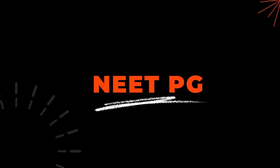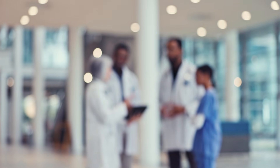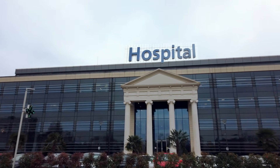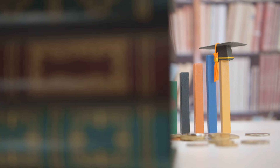Friends, in our last video we discussed AIQ cutoffs. Now let's talk about DNB seed PG 2025-26. DNB has become very popular because of better exposure, recognized hospitals, and almost equal value compared to MD-MS in many branches. But the question is: what will be the DNB cutoff ranks this year?